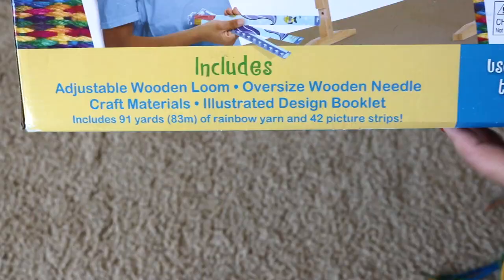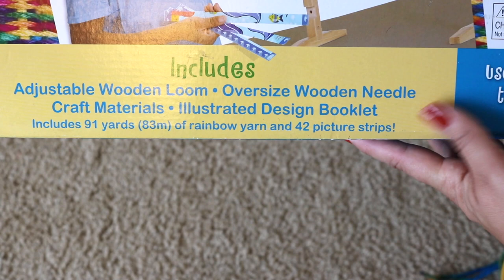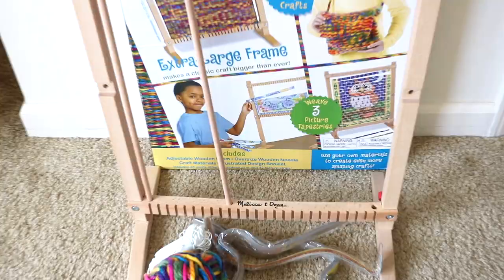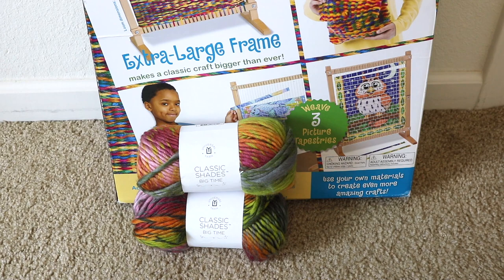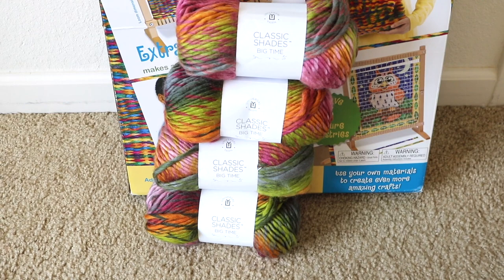Last for handiwork is a wooden weaving loom from Melissa and Doug. I found it brand new at a thrift store for ten dollars — it's been on Amazon for about $25. This loom is massive, almost as tall as my toddler, and really well made. Along with the loom you get an oversized wooden needle great for little hands, craft materials including 91 yards of rainbow acrylic yarn, some twine, and 42 picture strips. At my local craft store I also found a beautiful 60% wool, 40% acrylic yarn blend — all of it for only six dollars after my coupon.